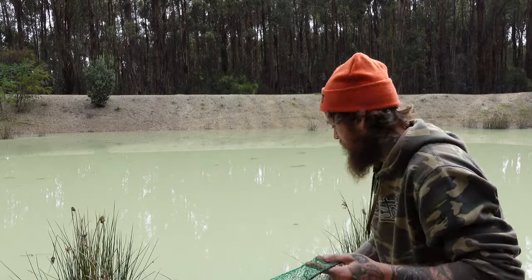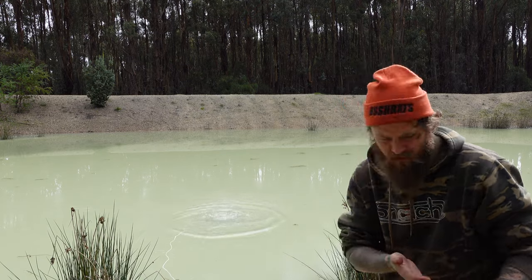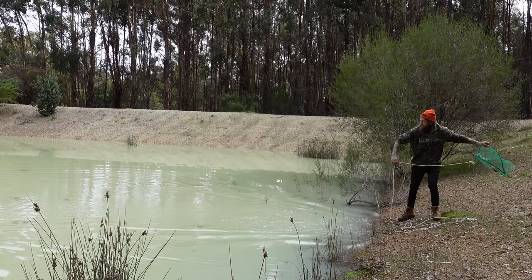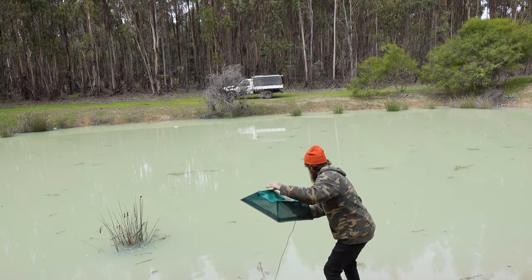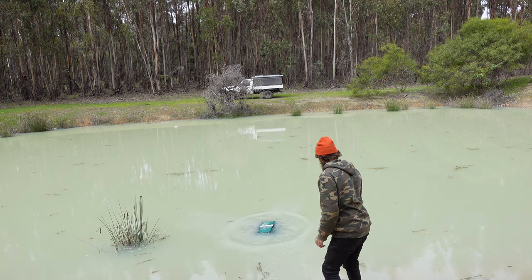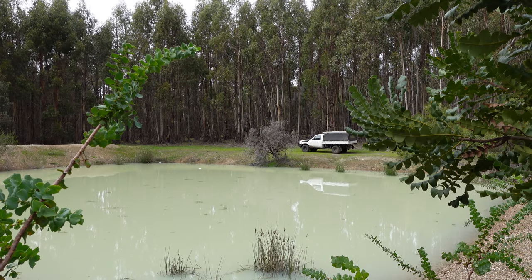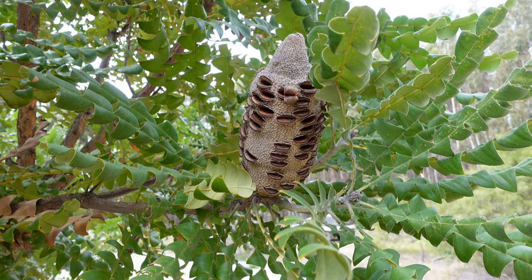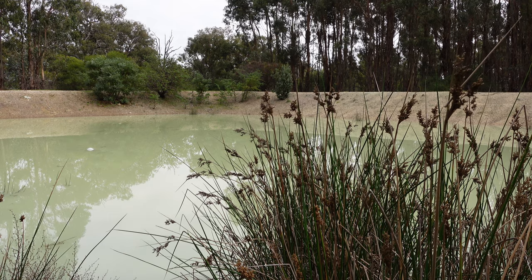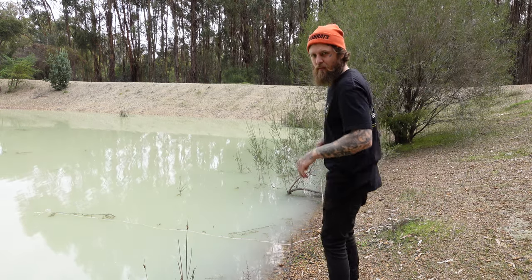Net number one right out the front here. Number three with the short rope. It's been a good 20 minutes — time for a bit of an impatient pull.